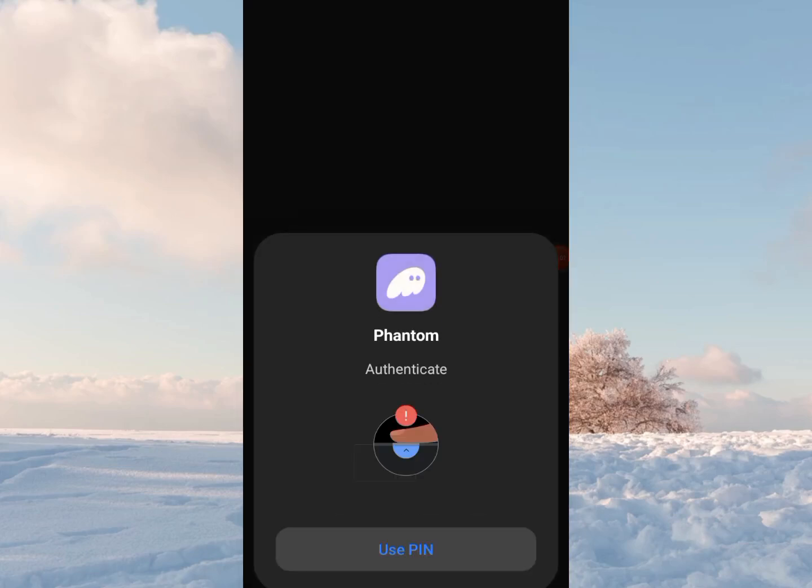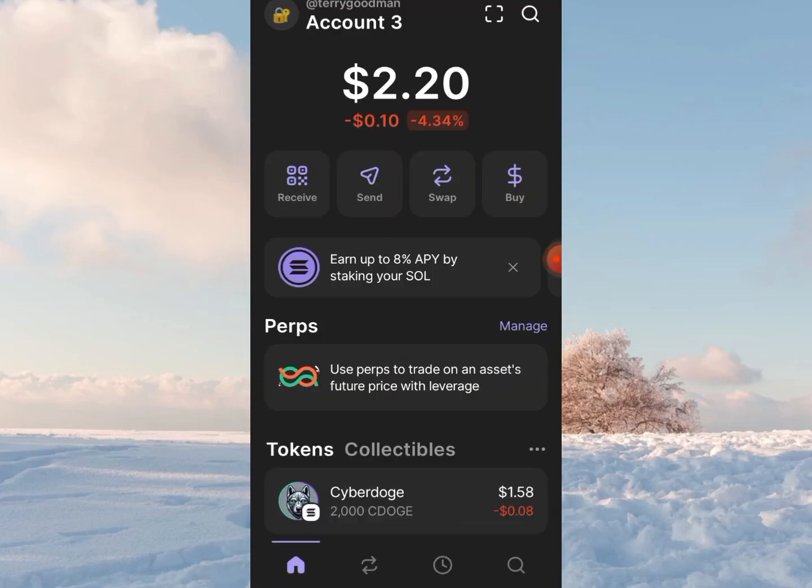Welcome to Phantom. Let me show you how to claim free Solana using your Solana blockchain-based wallet. You don't need any deposit, you don't need anything at all. All you need to do is just watch this video to the very end. So I'm on my DeFi wallet on Phantom.